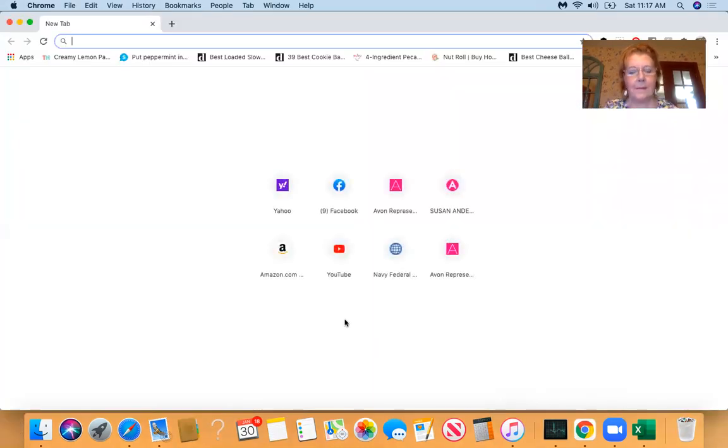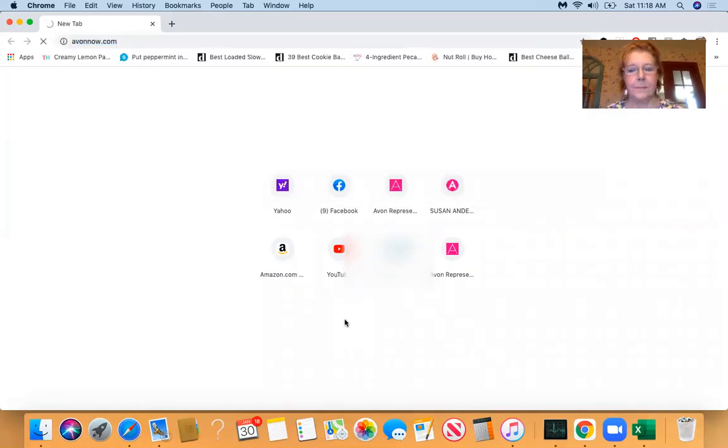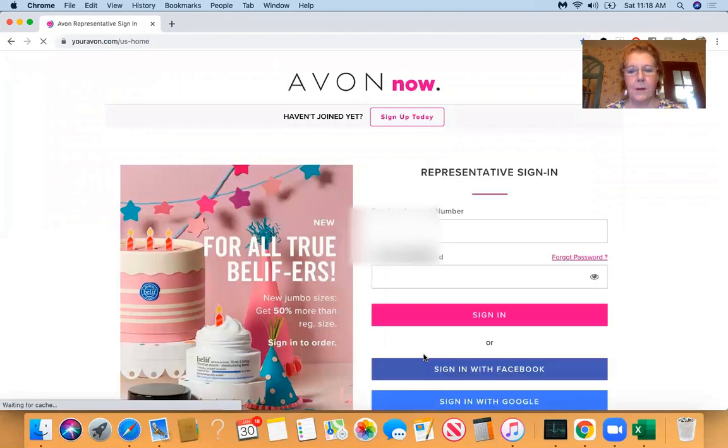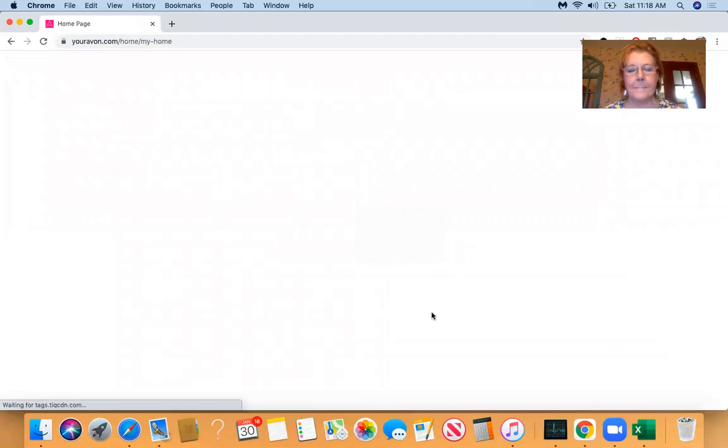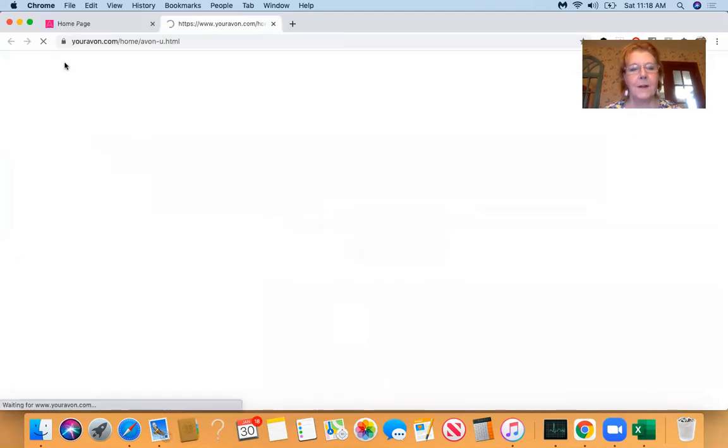The first thing you're going to do is go to our representative website. That's avonow.com. You are going to log in. A little slow here on the farm. And then I want you to go to Avon U training.